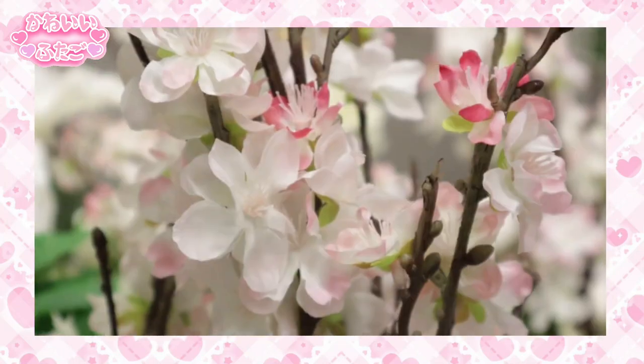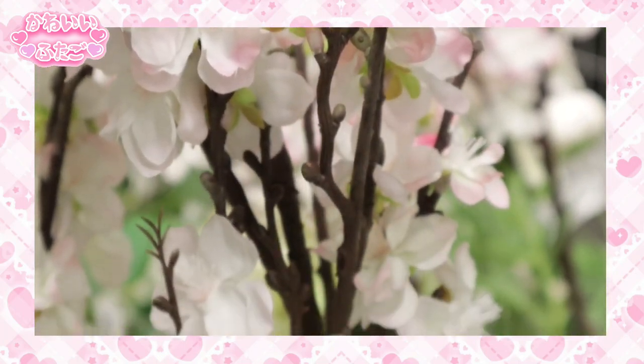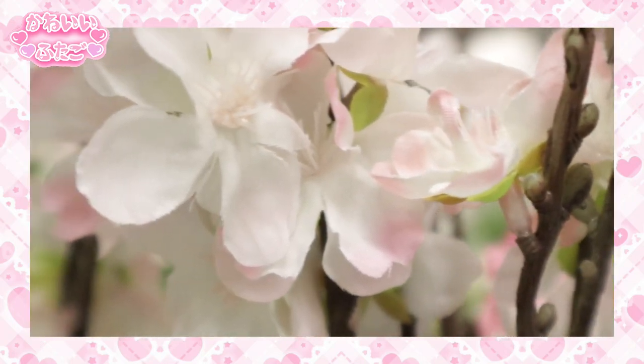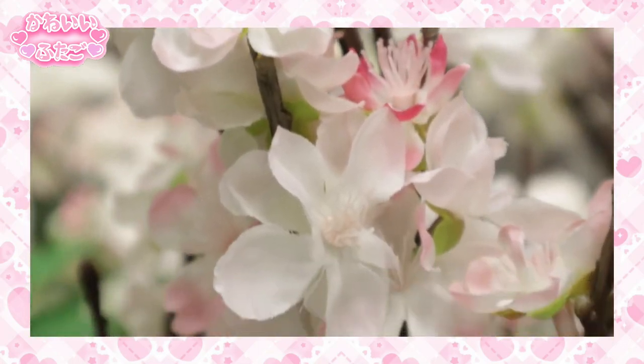I saw some really, really pretty fake sakura — I thought they were so cute. I kind of wanted to buy some and decorate my room with them, but I didn't really know if they would work for the aesthetic. I definitely wanted to film them for you guys so you can see the pretty sakura. This honestly made me want to go back to Japan. I really hope I can go back in the springtime so I can see the sakura in full bloom.